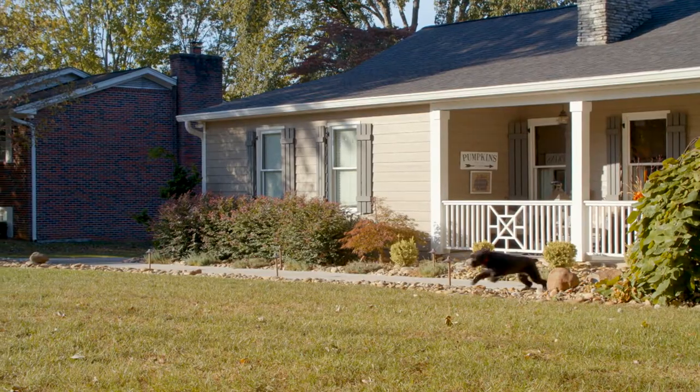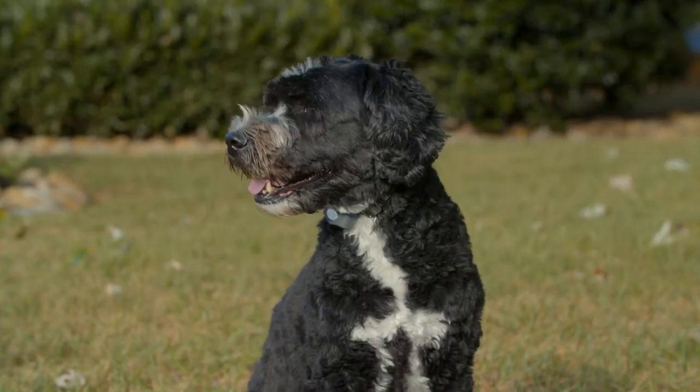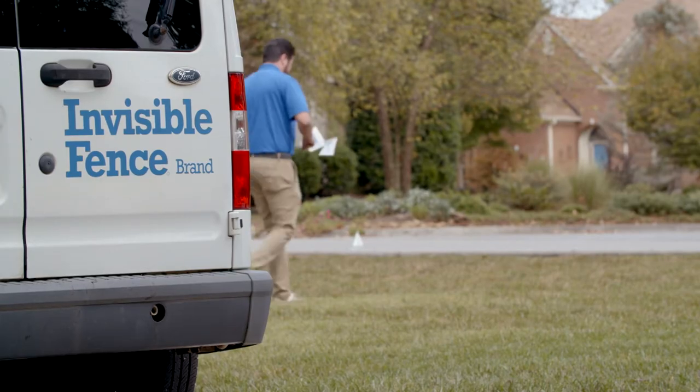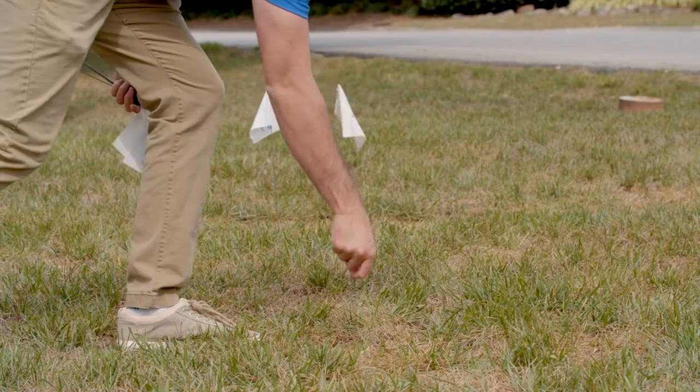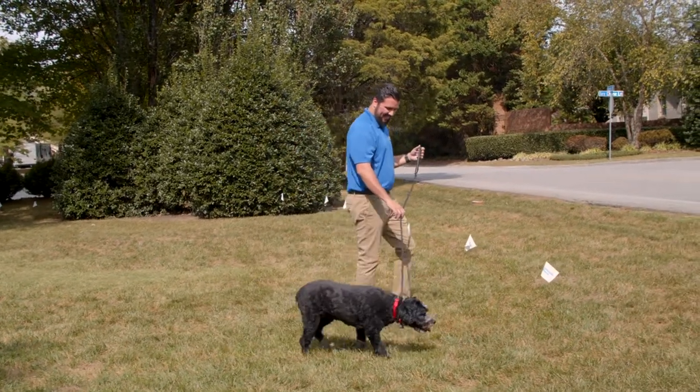Your pets love the independence to roam their yard, and you deserve to feel confident in their safety. With Invisible Fence brand's Boundary Plus technology, you can create custom boundaries so your pets can play right up to the edge of your property.